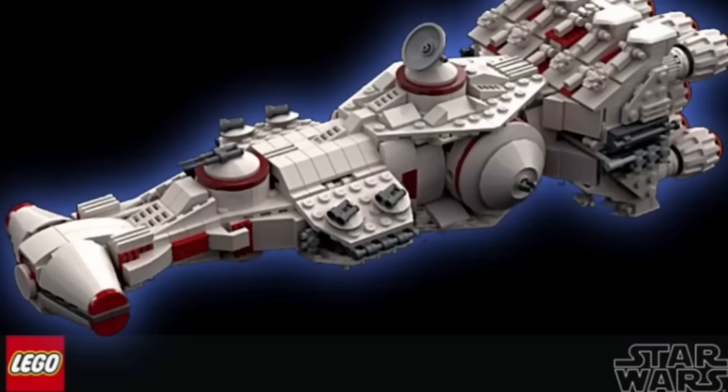Next we have some LEGO Star Wars information. The first set is 75376, the Tantive IV — the midi scale version. This one will include 654 pieces and retail for $70, measuring 12.5 inches long. The set will include a stand, a nameplate, and a LEGO Star Wars 25th anniversary brick. I'm pretty excited to see that one.